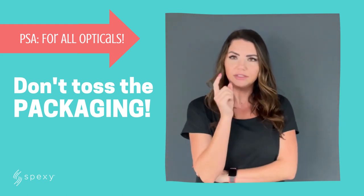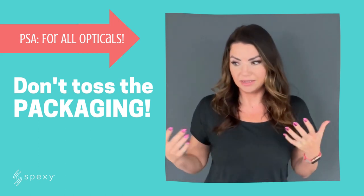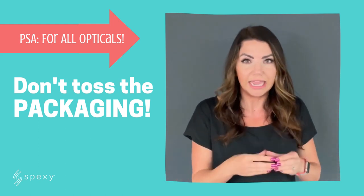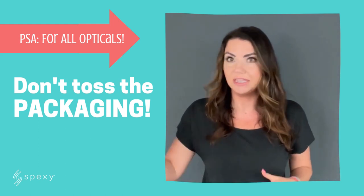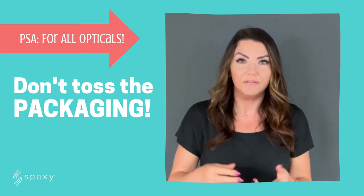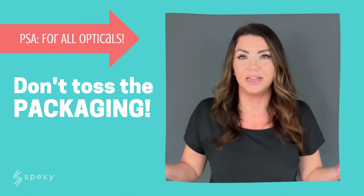So I ask you to really pay attention, because some of the brand and frame manufacturers are really good with their packaging — way more than just the case. Especially some of the independent brands, for example State Optical. I'm going to show you a visual of what State Optical does with their casing and branding and packaging.